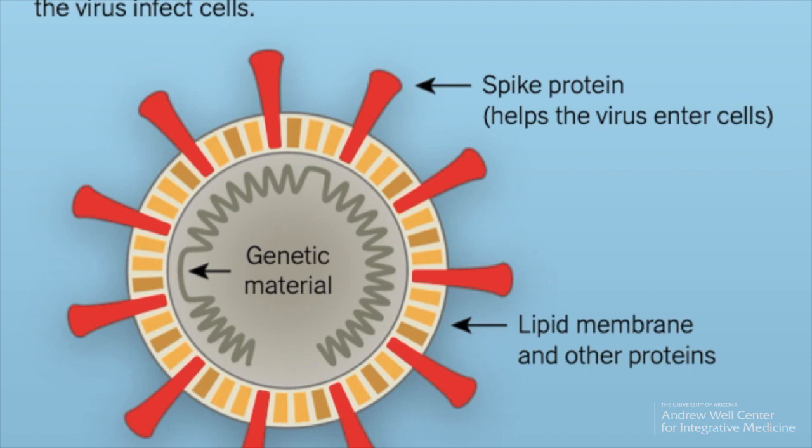Windex, ammonia, all those things as well. So very important fact: while this virus is daunting, scary, and submicroscopic, it has a weak point — and that's its shell, its lipid membrane.